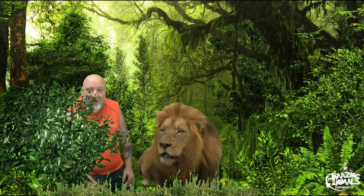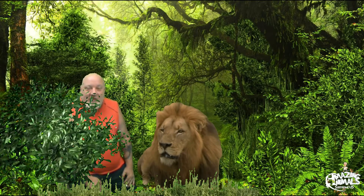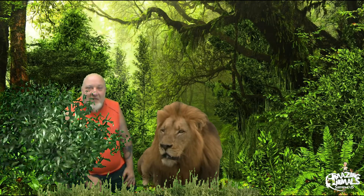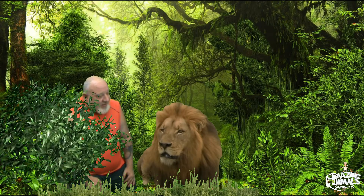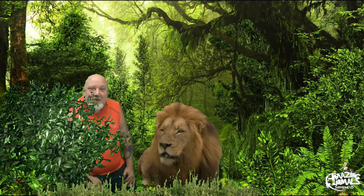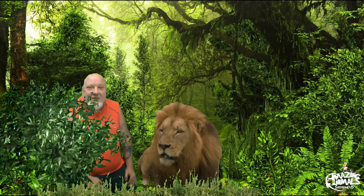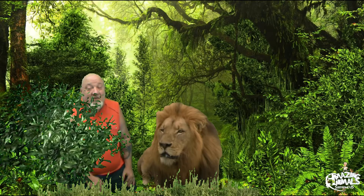Weren't those animals awesome? It is such an honor to be able to be close to these amazing animals of the world. It still breaks my heart they have to be in places like zoos, but since those particular animals can't be turned back out into the wild, they might as well be doing something to help educate the world of their importance.